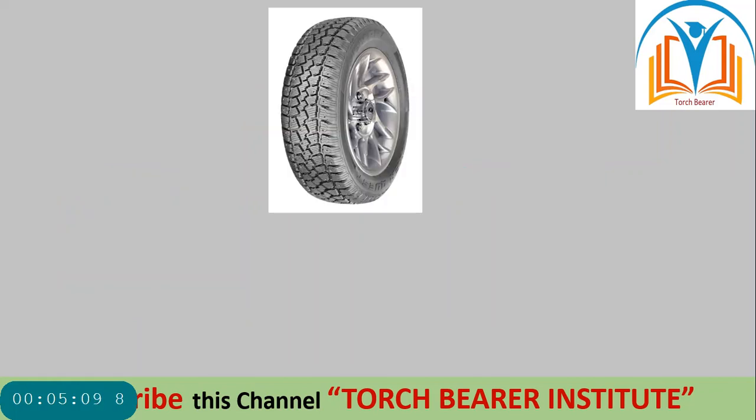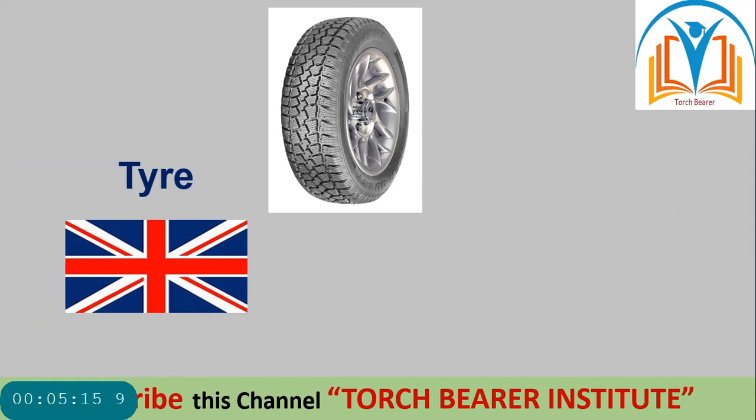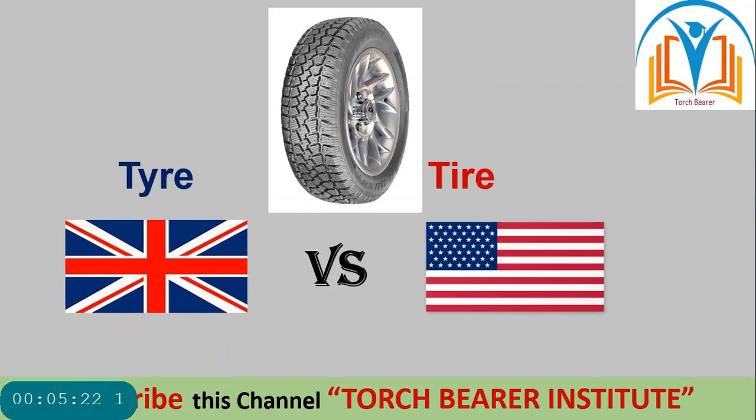Next word — 'tyre/tire'. In British spelling it is T-Y-R-E, while in American spelling it is T-I-R-E. Same meaning, different spellings.